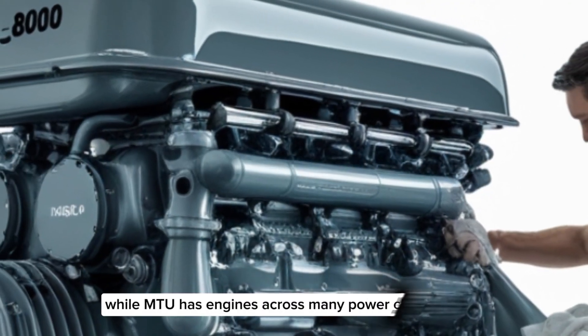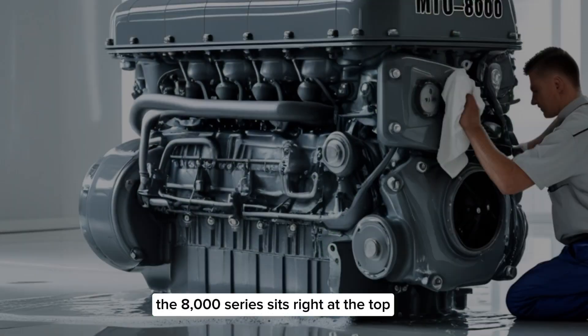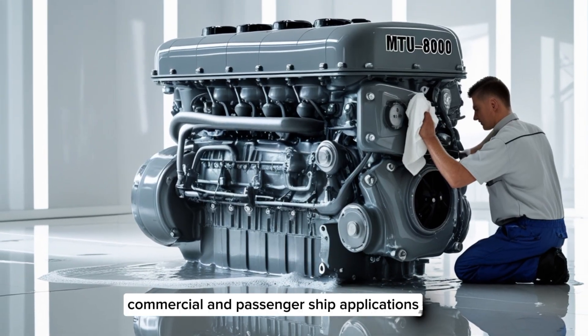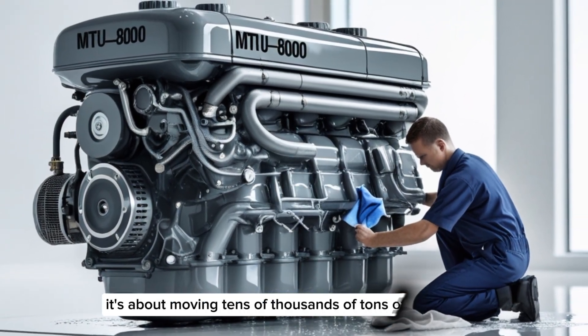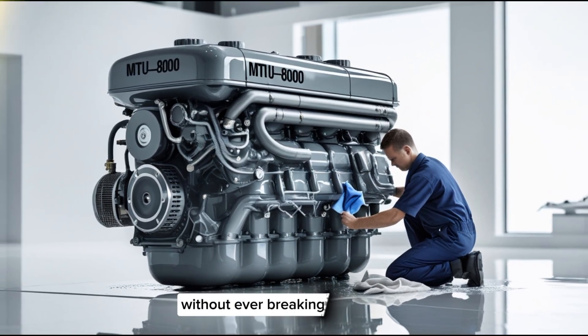While MTU has engines across many power classes, the 8000 series sits right at the top, developed specifically for high-end naval, commercial, and passenger ship applications. This engine isn't about just moving a vehicle — it's about moving tens of thousands of tons of steel through water, in rough conditions, without ever breaking down.